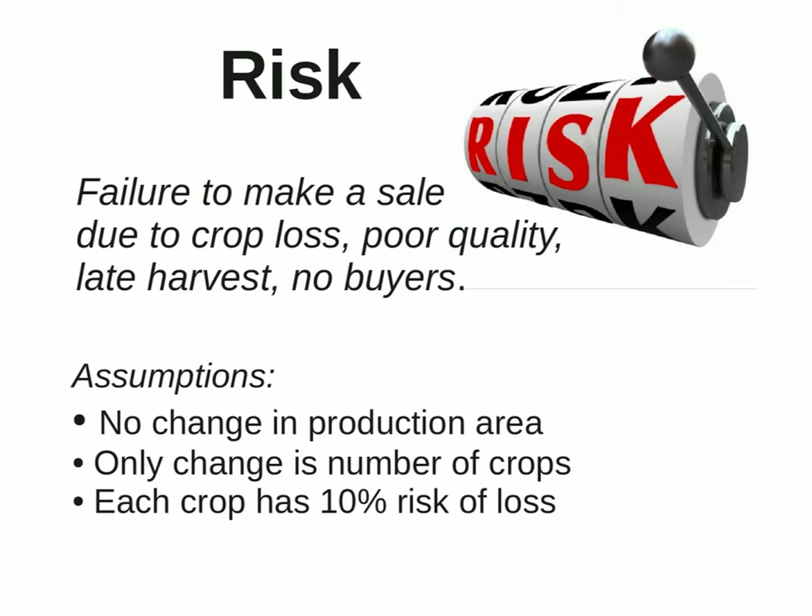There is an undeniably higher risk of crop failure with herbs compared to other crops. One big reason is it is harder to find reliable information on how to grow herb crops. And despite the good work of government crop specialists and university extension services, there is generally a lot less crop support for growers when help is needed. More often than not, growers are on their own when production problems crop up.